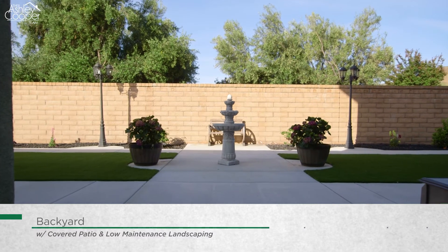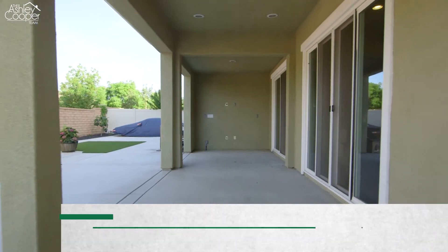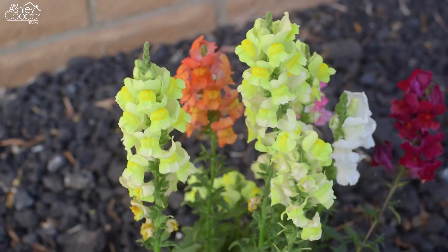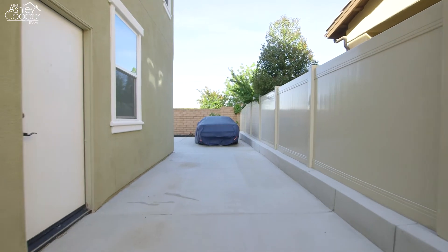Stepping into the low-maintenance backyard through the sliding glass door, you will find a large covered patio, artificial turf, and a planter bed accenting the perimeter of the backyard. There's even a large side yard where a slab has been poured so that you can pull through your low-profile trailer, boat, or even a car on the side of the house.